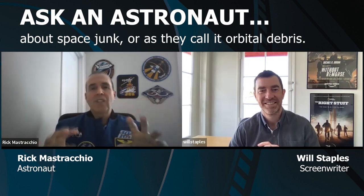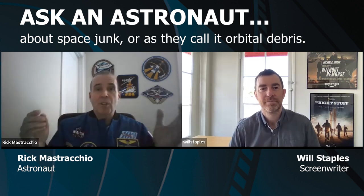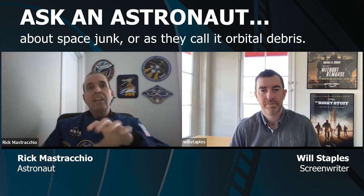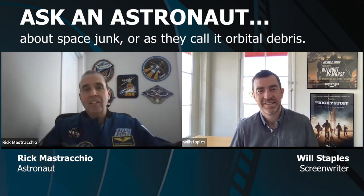There are actually two types of danger to a spacewalker from orbital debris. The first is being hit by a piece of orbital debris — that's a pretty low probability. But if you do get hit and it puts a hole in your suit, you have a certain amount of excess oxygen that would feed that leak, and it would likely give you enough time to get back to the airlock and safely back into the vehicle.